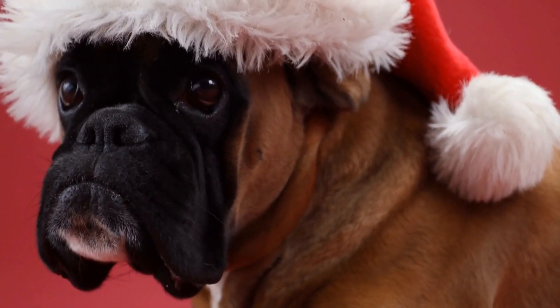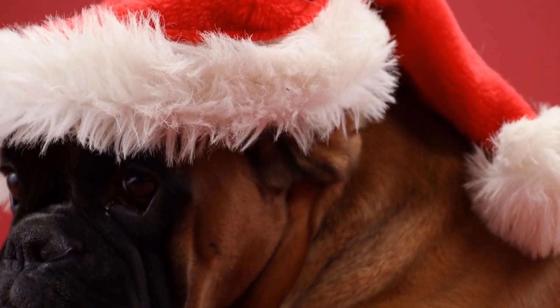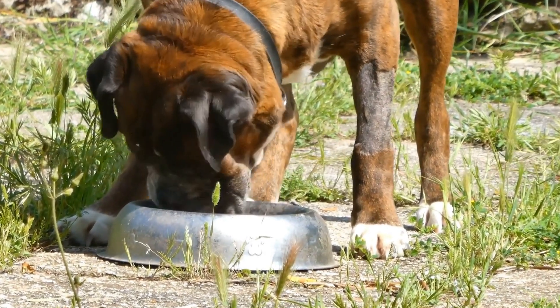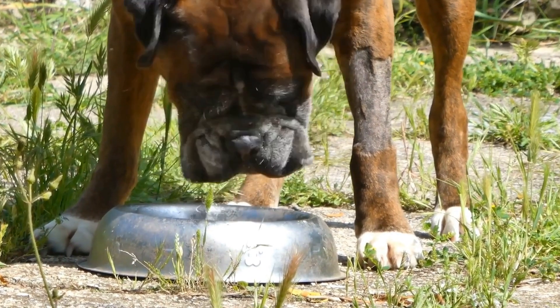Crate training involves confining a dog to a crate for short periods to create a safe and comfortable den-like space. It can be beneficial for various reasons, such as assisting with housebreaking, preventing destructive behavior, and ensuring the dog's safety when left unattended.